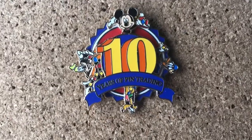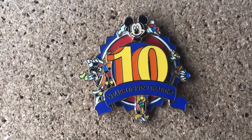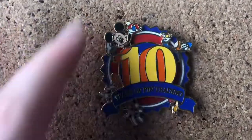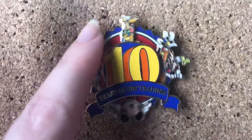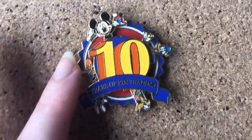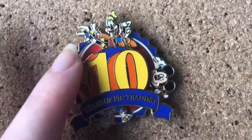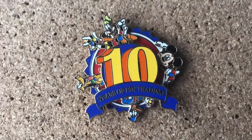So without further ado, let's get into it! This pin signifies the 10-year anniversary of pin trading because it started in 2000 so it came out in 2010. And then we have four of the five Fab Five characters spinning with either pins in their hands or a pin lanyard like Goofy and Pluto over here. And I just love pins that know their pins.